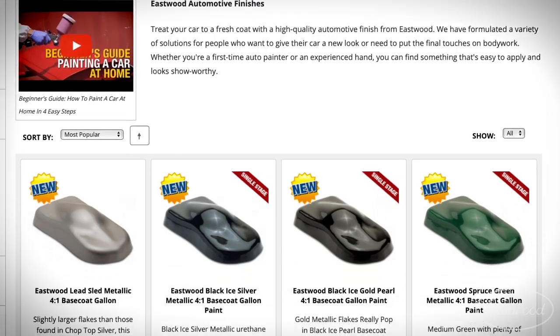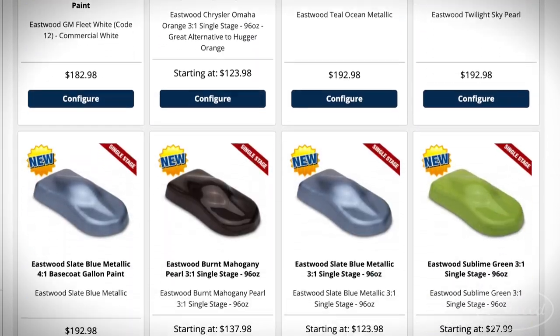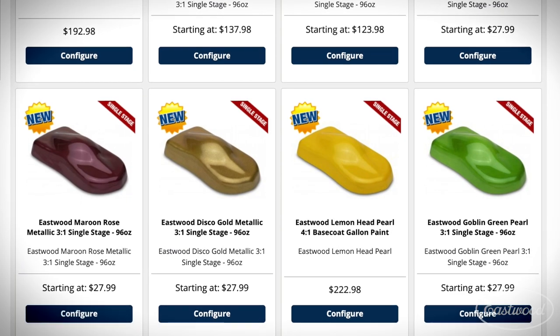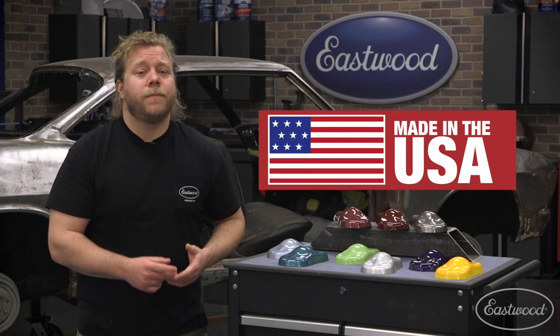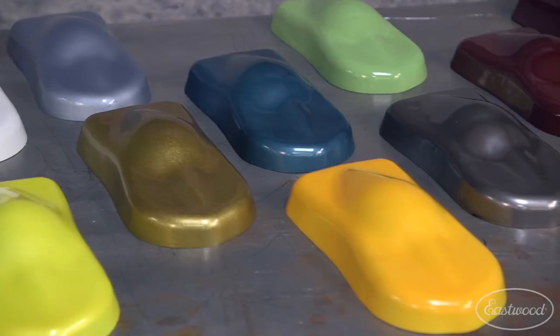Some of our new favorites that will really stand out on your project are colors like Teal Ocean Metallic, Twilight Sky Pearl, Galaxy Purple Pearl, and if you're really bold, you can even go with School Bus Yellow. And don't forget, all of our single stage and base coat paints are made in America, so you know you'll get a durable, long-lasting coating for your ride.